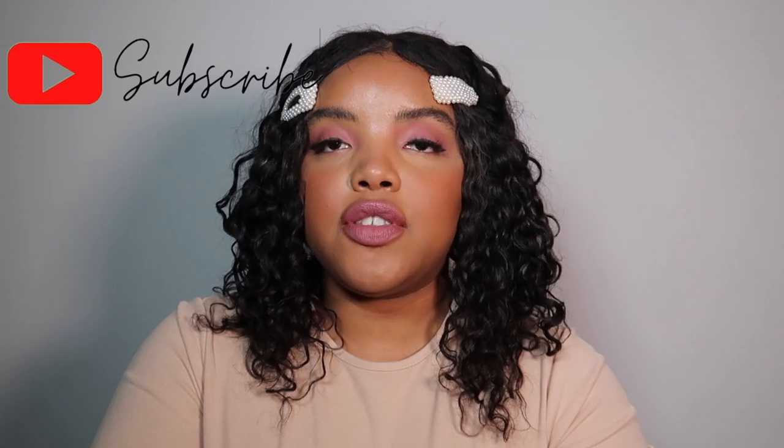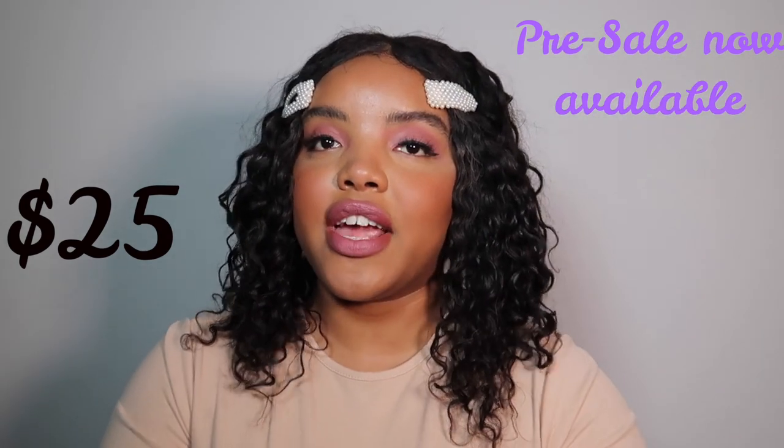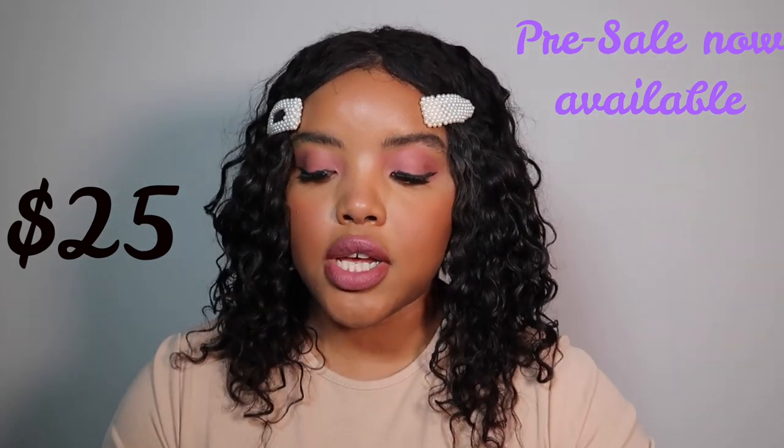You can now pre-order. I'll begin shipping these hair journals starting the first week of March and am just taking pre-orders right now. These are going to be five dollars more because of all the additional information included — so it's $25, making it the ultimate guide to success for your natural hair, especially if you don't know where to start. And if you still want to purchase the first hair journal, those are $20.